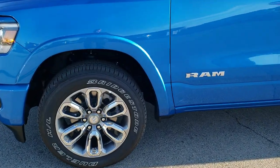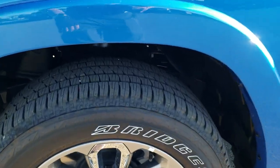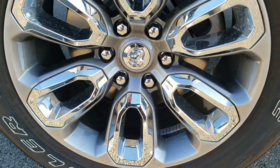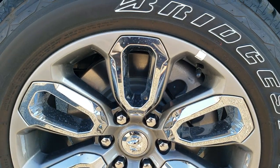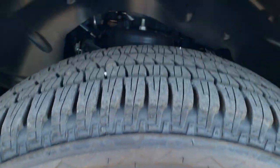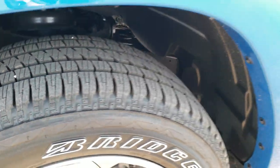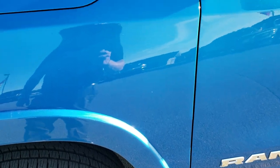This one is going to come with the Bridgestone Dueler HL tires. These are 275/55 R20s and they come with the 20 inch painted alloy rims with the chrome inserts — really good looking rims. The tires have more of a highway tread pattern on them.